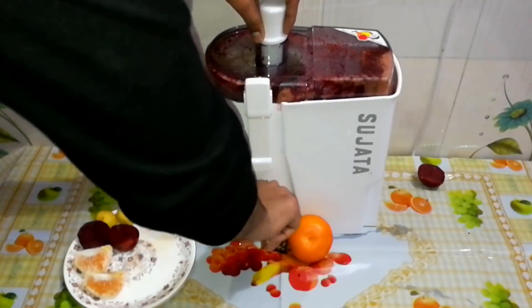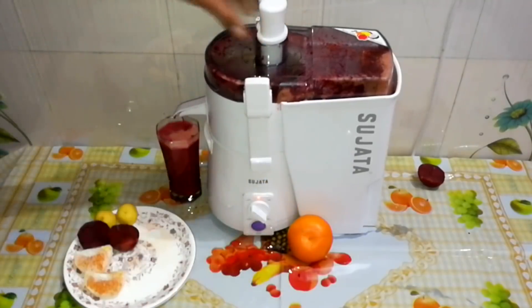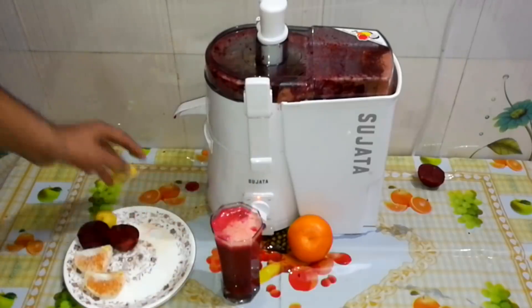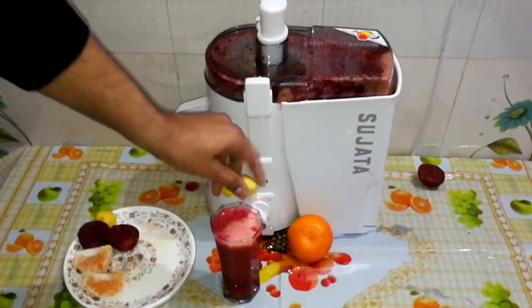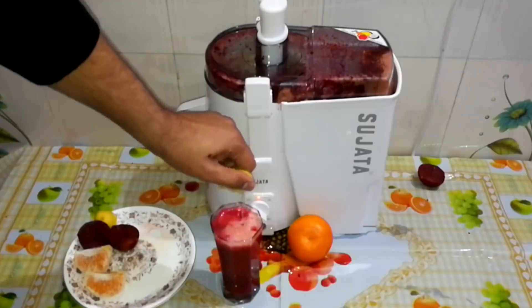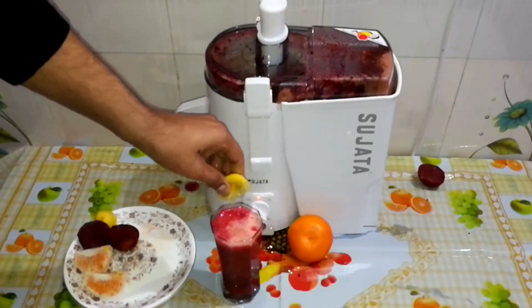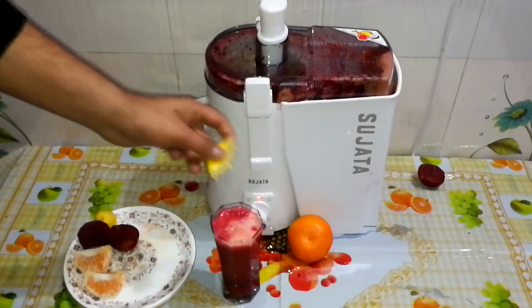And guys, we have also mixed in orange juice with its vitamins and minerals. This helps you improve your blood circulation, so that the protein, vitamins, magnesium, iron — whatever you have consumed — all flows through your blood and the benefits spread throughout your whole body.